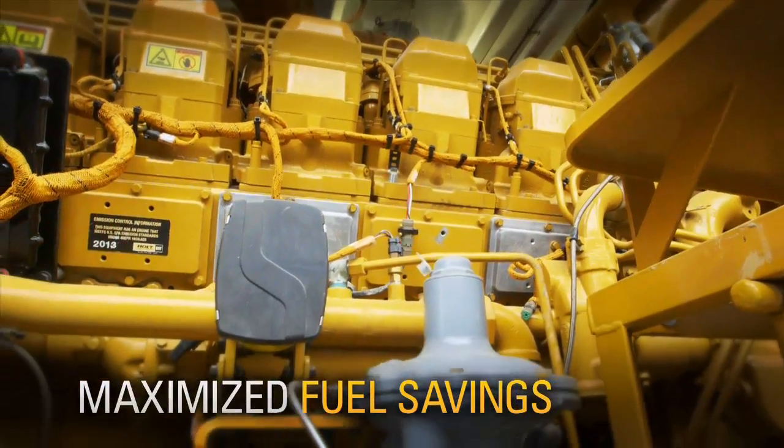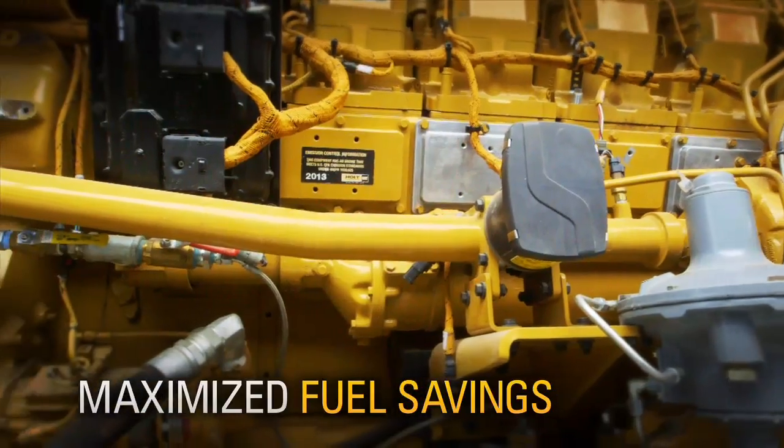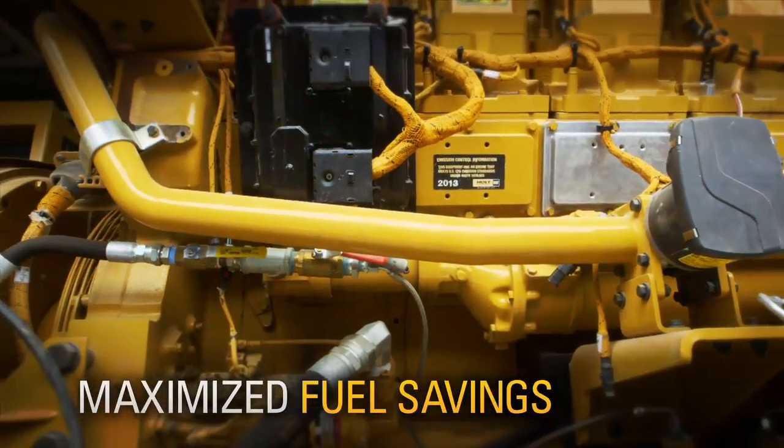The number one advantage for the CAT DGB kit is the substitution rate. We can see from diesel consumption in the field that the substitution rates are far better than the aftermarket kits. We've seen sustained substitutions of 65 to 70% on the well site under true operating conditions using field gas.